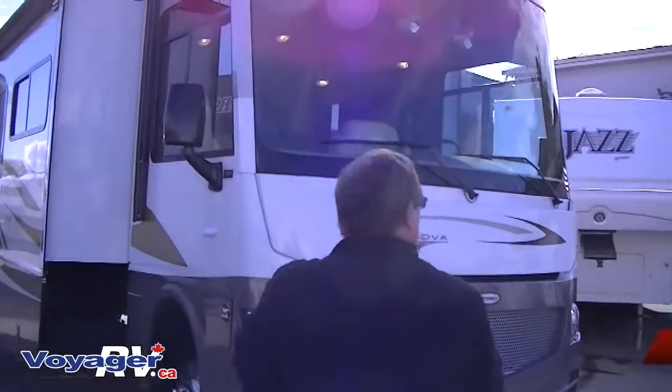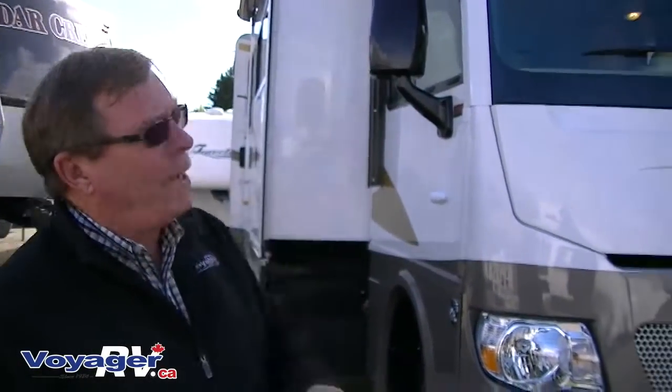Good afternoon. My name is Bruce Van Pettigam. I'm a sales representative with Voyager RV and this afternoon I'm going to show you some of the features of the Winnebago Synova 33C A-Class motorhome. The big changes that came up in the last two years is now we have a one-piece windshield with no center bar.